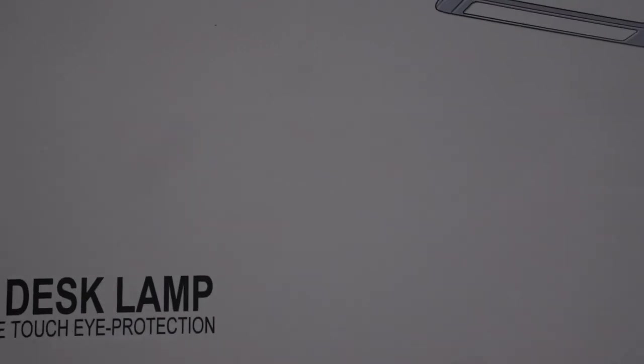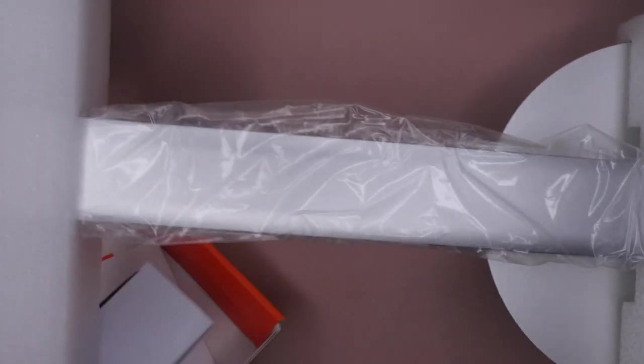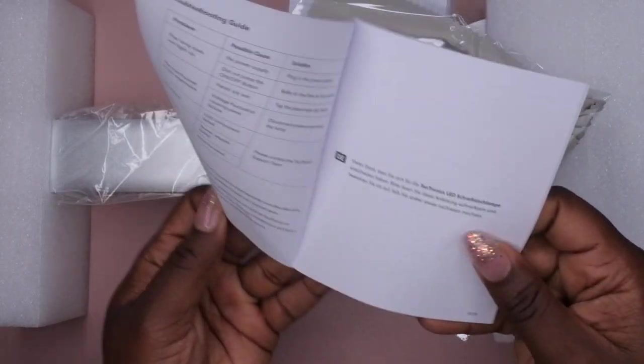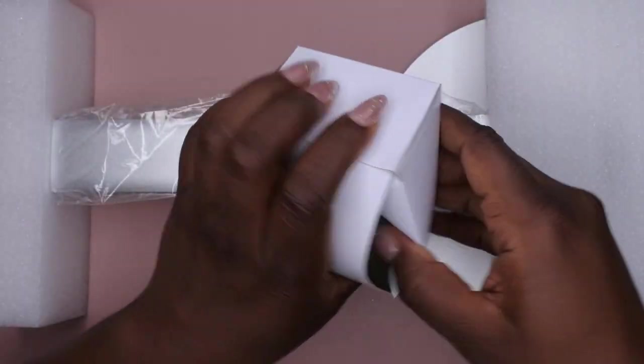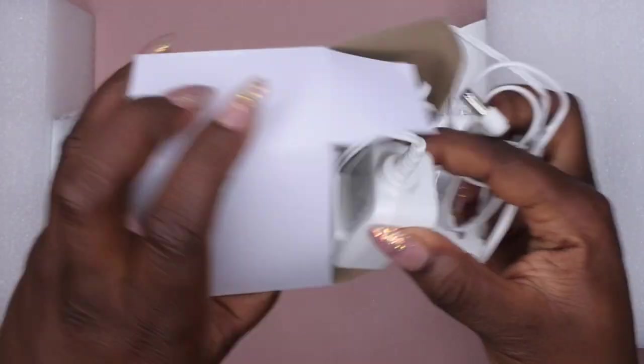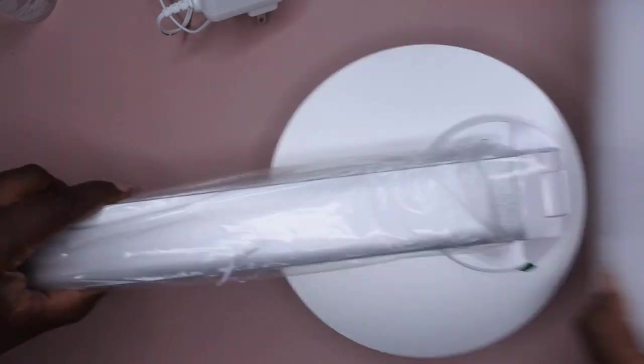The next item I am super excited about: I found an LED desk lamp for only ten dollars — an amazing deal! Let me unbox it with you right now. It came packaged nicely with instructions, a microfiber towel for cleaning (I'll probably use it for my glasses), the power plug, and the lamp itself, which was really well packaged. Let's open it up!